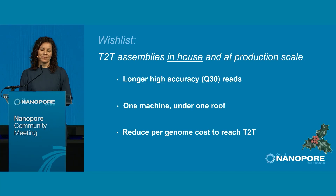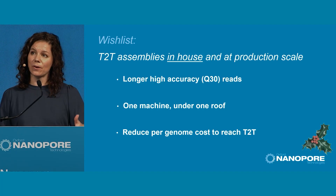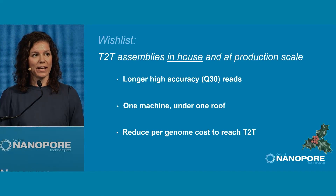We're close enough to Christmas that I can share my wish list. I think we can all recognize the huge advantage if we could take Q30 accuracy and evaluate what it means to have a longer read length. If we can have longer, high-accuracy Q30 reads, that would be a dream — I would love to test that and see how far we can get to automated T2T.